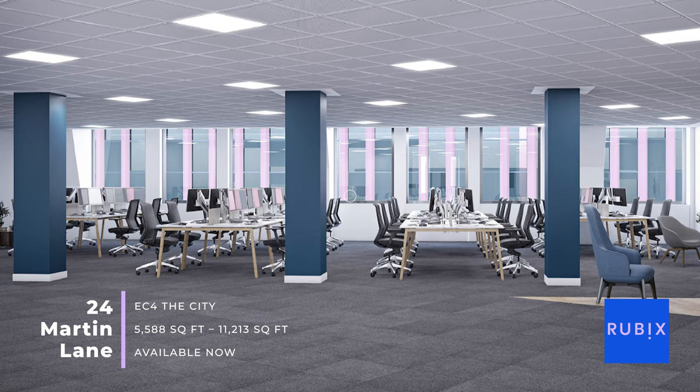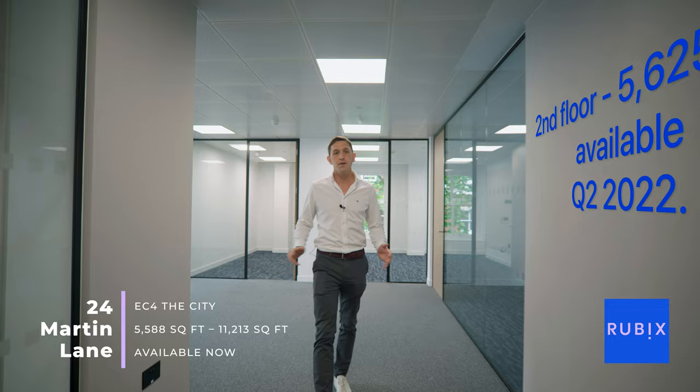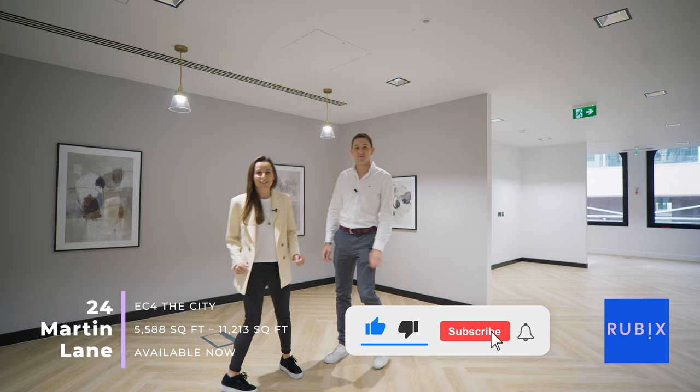But can't visualise it? No problem. And if this space isn't quite right for you, we have 5,500 square feet coming available early next year on the second floor, which we can refurbish and fully fit out, designed by you.